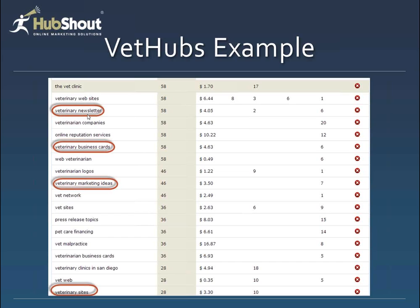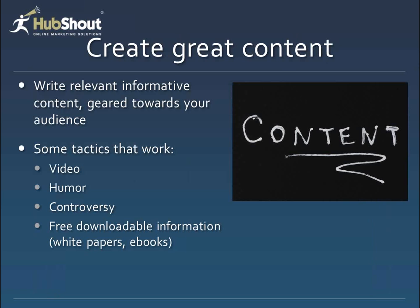Column one is VetHubs, and there's very little exposure other than 'veterinary websites' on these terms. Going through the list: 'veterinary newsletter' — we could kind of help with that; 'veterinary business cards' — maybe a bit of a stretch, but maybe; 'veterinary marketing ideas' — definitely; and 'veterinary sites' — also definitely. Vet malpractice, not really that good. Veterinary clinics in San Diego — not really where we're operating. But those are four good terms we could pull out and plug into an on-site content expansion program. This is especially relevant if the domain authority is high enough that just putting this content up may be enough to rank on it very quickly.